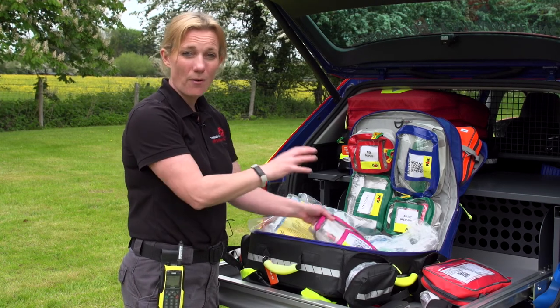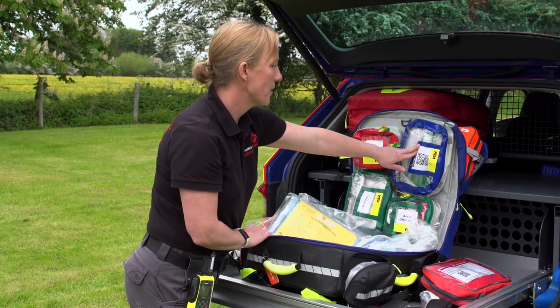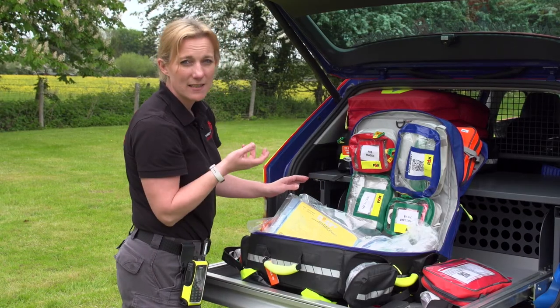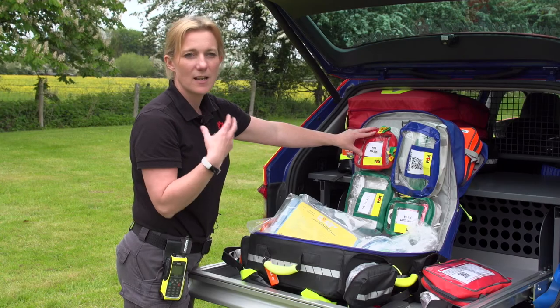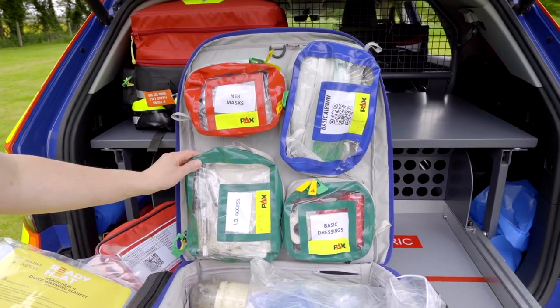Other equipment includes our basic airway adjuncts that we utilise to help when a patient has stopped breathing or needs assistance with maintaining their airway. We also have nebuliser masks for if somebody is having a significant anaphylactic reaction or a significant asthma attack.